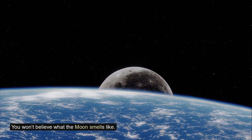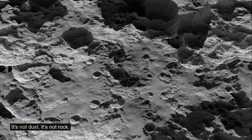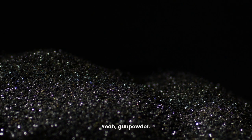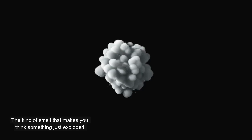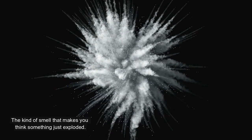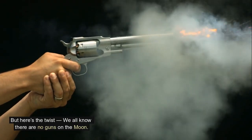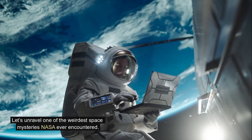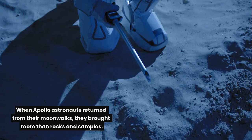You won't believe what the moon smells like — it's not dust, it's not rock, it's gunpowder. Burnt, smoky, metallic — the kind of smell that makes you think something just exploded. But here's the twist: we all know there are no guns on the moon. So how did astronauts smell gunpowder? Let's unravel one of the weirdest space mysteries NASA ever encountered.